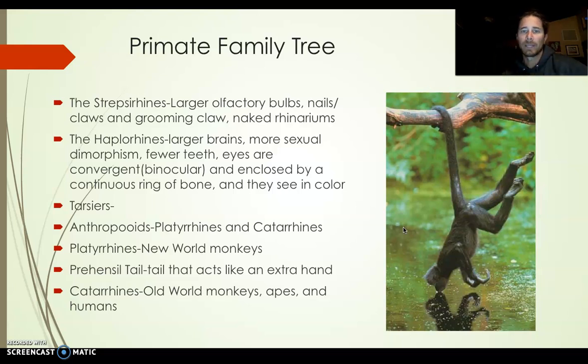Anthropoids move forward into platyrrhines and catarrhines. Platyrrhines are new world monkeys, and some of them have prehensile tails — and this is a big hint. The prehensile tail actually acts as another arm or hand, able to wrap around a tree. What you're looking at here is definitely a monkey — it looks like a spider monkey. Catarrhines are old world monkeys, apes, and humans, and we're part of the catarrhine family.